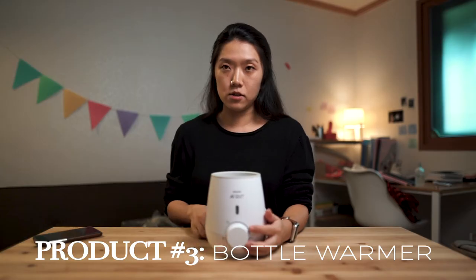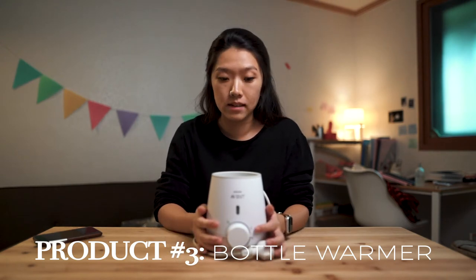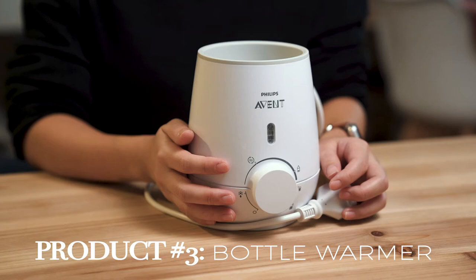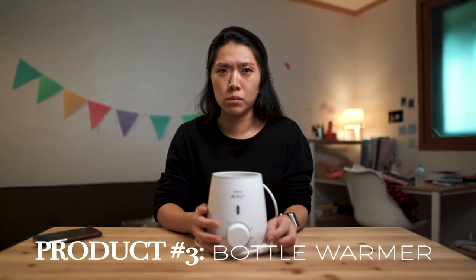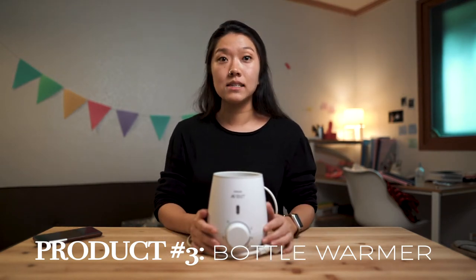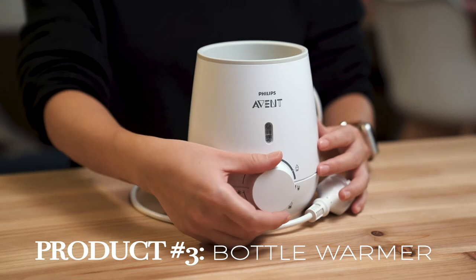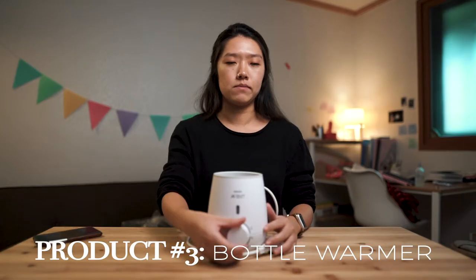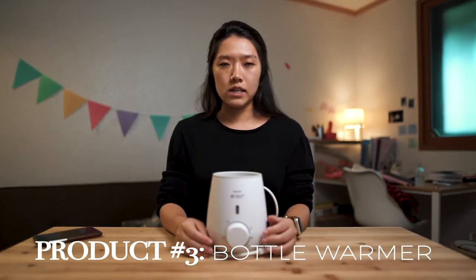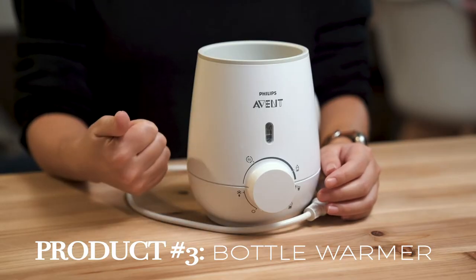Bottle warmer — too bad these things aren't cord-free, but if you're bottle feeding, you 100% need one. You're not supposed to warm breast milk in a microwave because it creates heat patches. Importance: 10 out of 10. When your baby's hungry, you want to warm that bottle fast. I wish it had a self-timer function — we end up setting a timer on our phones or watch and coming back, because if you leave it on too long the bottle gets too hot. But otherwise it warms up pretty quick.